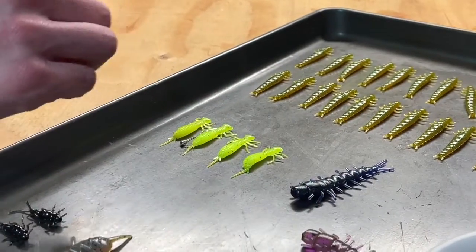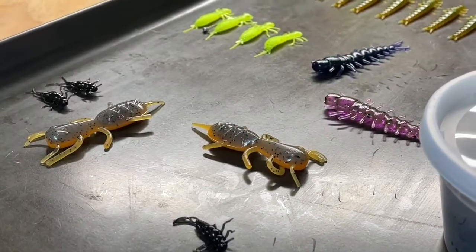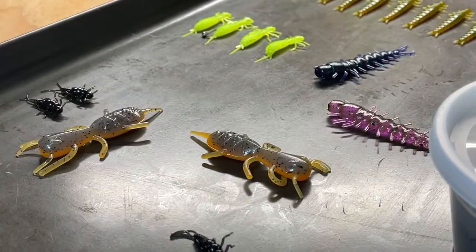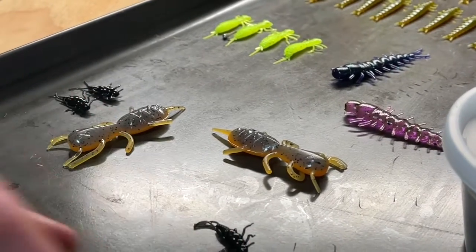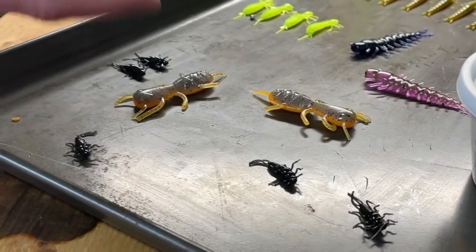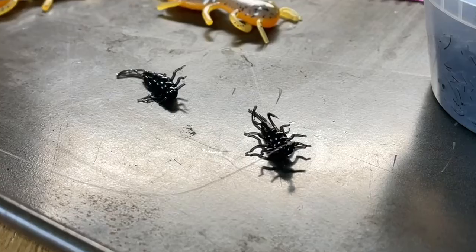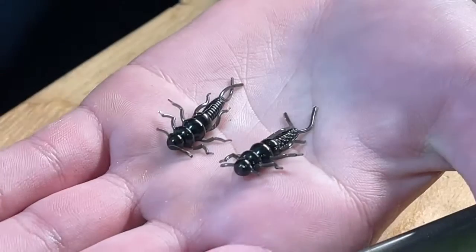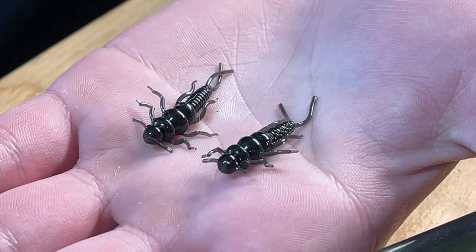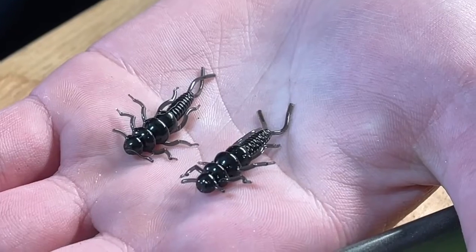This is actually a custom design I made with a mold maker — I call it the Arachnid, and that's in the yellow stone color. Down here we have one of my best sellers: a little 1.3 inch stonefly, and I have that rigged on a hook right there. This is my best seller. It sells because it's such a lifelike imitation of the real thing.